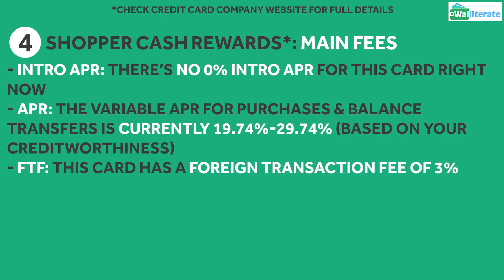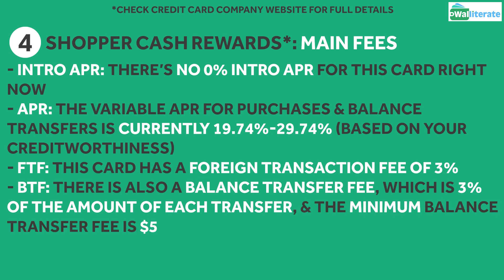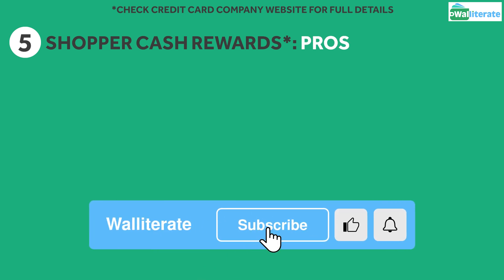Keep in mind this card has a foreign transaction fee of 3%. There is a balance transfer fee, which is 3% of the amount of each transfer, and the minimum balance transfer fee is $5. Of course, it's best to avoid balance transfers if you can.